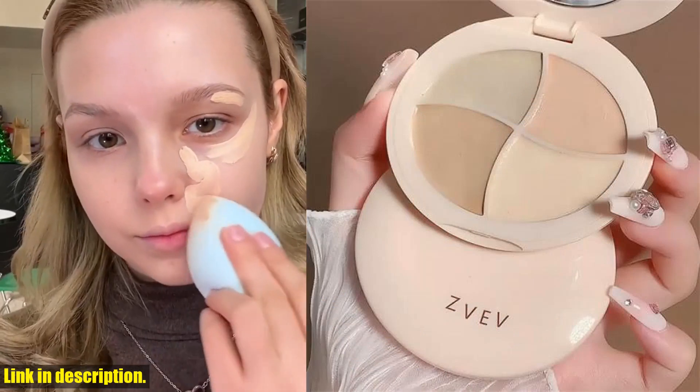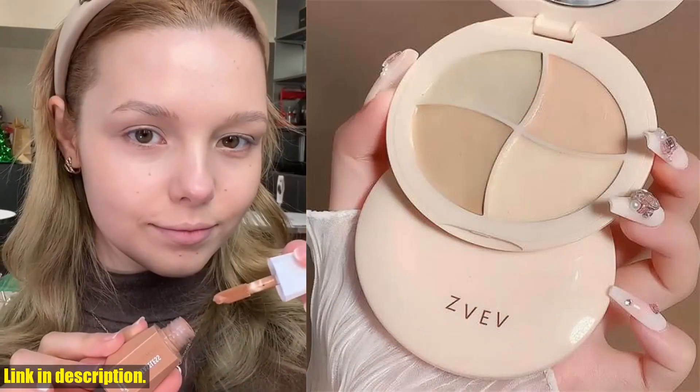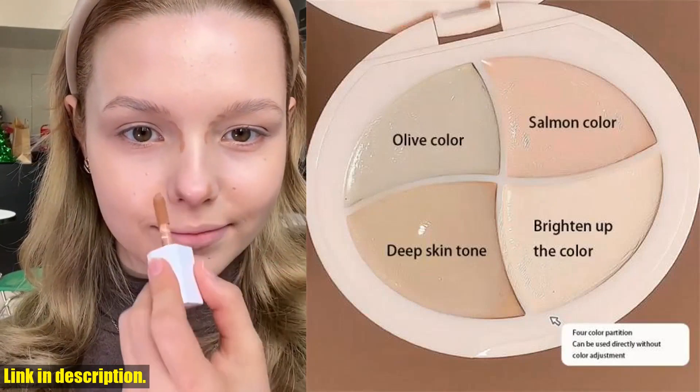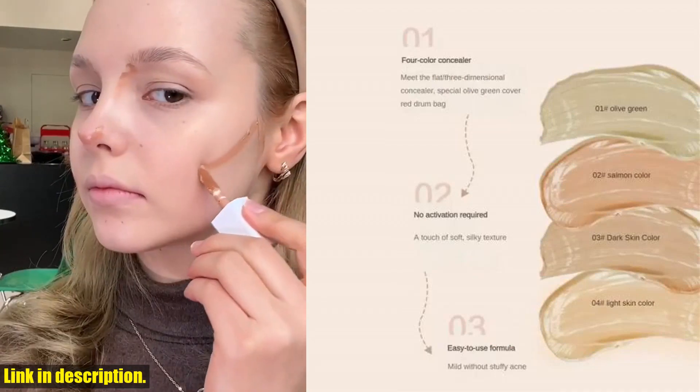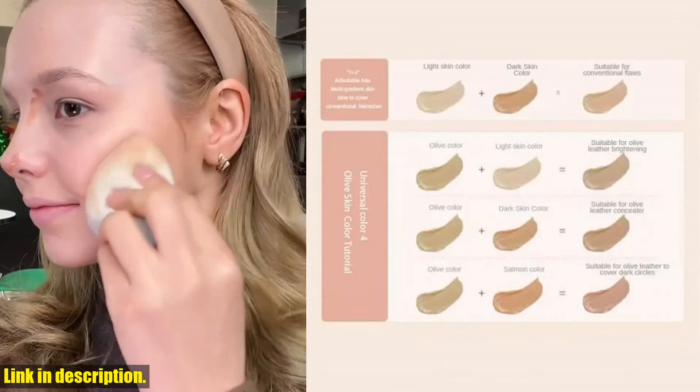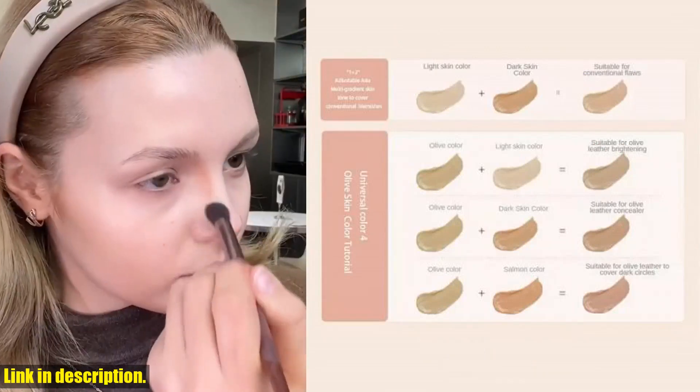This concealer palette has everything you need to achieve a flawless complexion. Not only does it provide amazing coverage for dark circles and blemishes, but it also has a matte highlight that brightens your skin tone. The best part is that it's moisturizing and feels so lightweight on the skin.